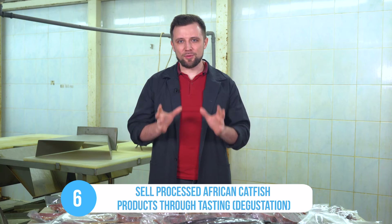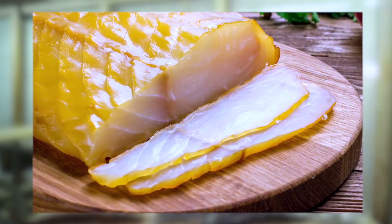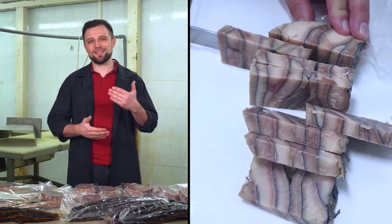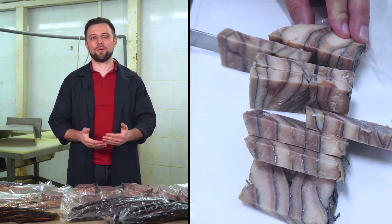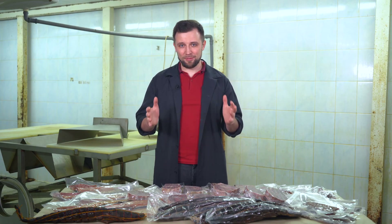The sixth tip is to offer degustation — tasting. In my experience, after tasting catfish, most people really like it. So try to sell your fish not live, but as processed fish products through tasting. If you've ever had a chance to try African catfish, be sure to write your opinion of its meat in the comments below. I'm really interested to know your stories of the first time you tasted African catfish and what it tasted like to you. I read the comments myself and will definitely reply.